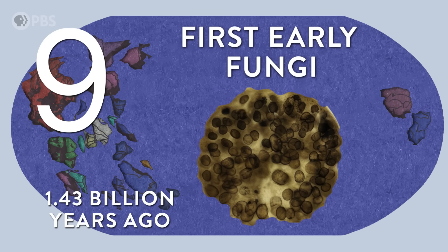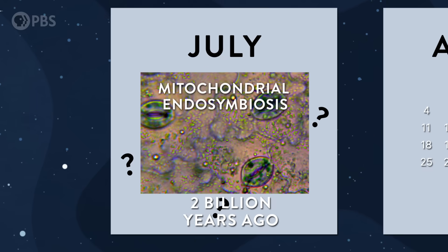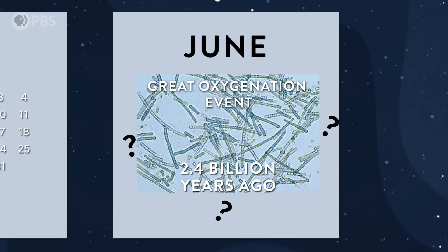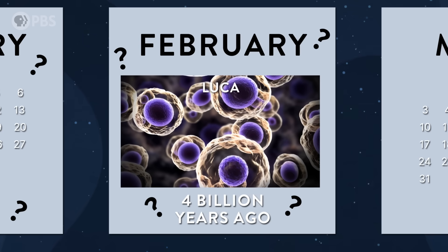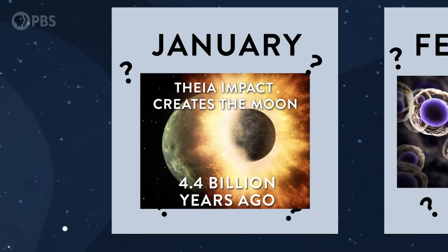Fungi mushroom onto the scene in September. In a world that's almost entirely single-celled creatures, mitochondria are swallowed up around July — the powerhouse of the cell! And in June, our atmosphere first filled with oxygen as photosynthesis kicks off. We take a huge jump all the way back to February to find the last common ancestor of all living things — earliest life forms — an unknown microbe called LUCA. We know that sometime in mid-January, the young Earth collided with an early planet called Theia, melting both bodies and forming our moon in the process.